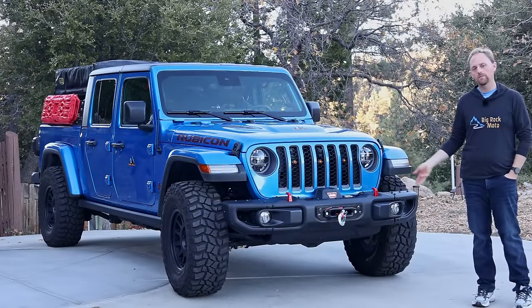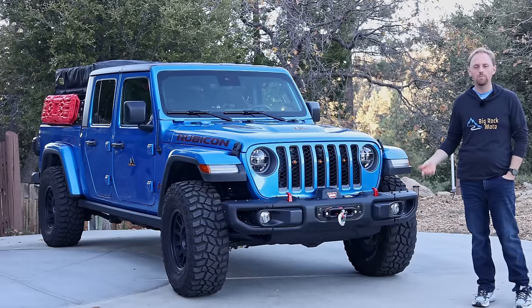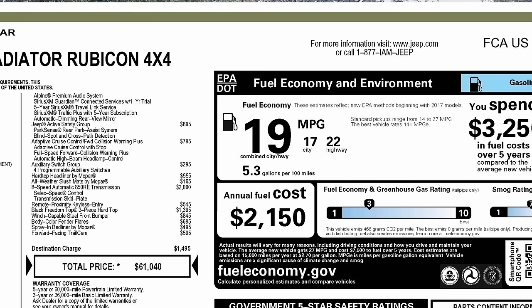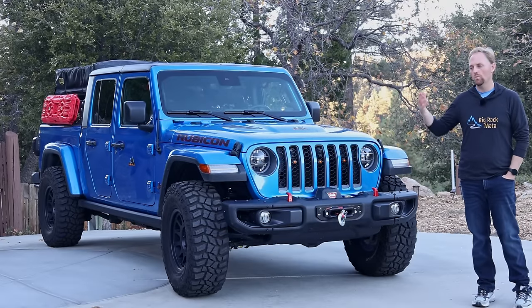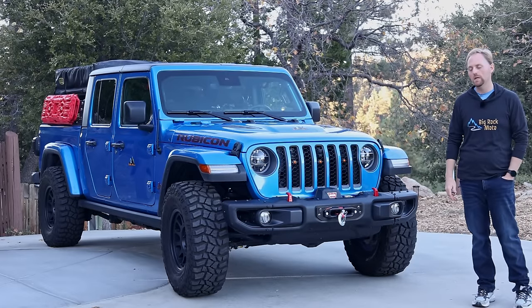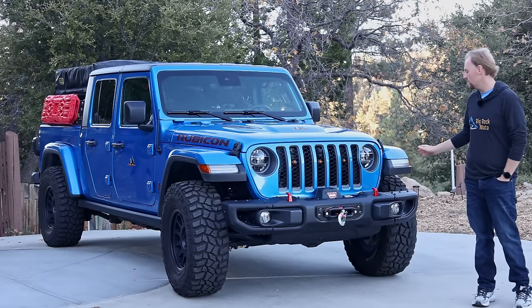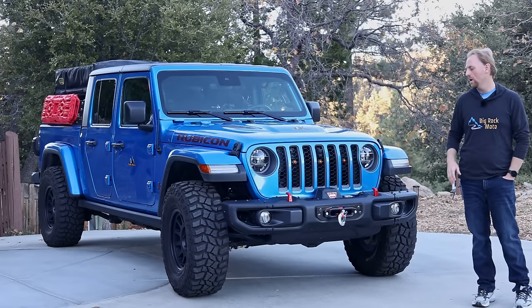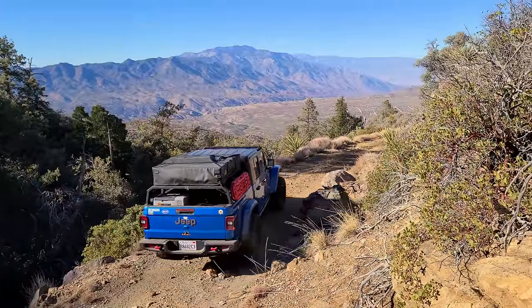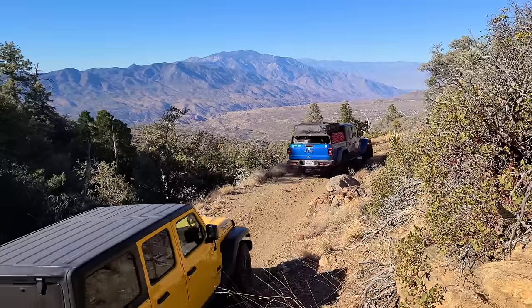How is a Jeep Gladiator to live with on a daily basis? Fuel economy: the vehicle has an EPA rating, but as soon as you do any mods — bigger tires, a lift, a rooftop tent — your mileage goes down. When it was bone stock I was getting around 18 or 19 combined average, about what the EPA says. After doing mods — mainly the larger mud terrain tires — mileage went down to around 16 combined average, not towing or hauling anything heavy. That's not too bad for what this is — a serious rock crawling machine that's also a truck — and it's not much worse than other trucks I've had.